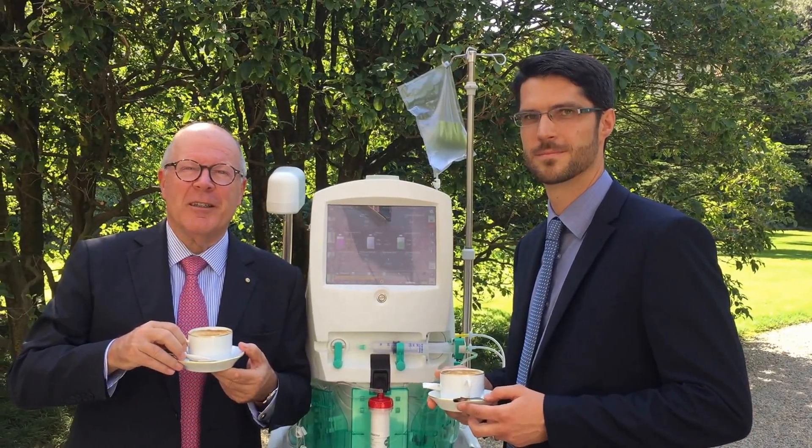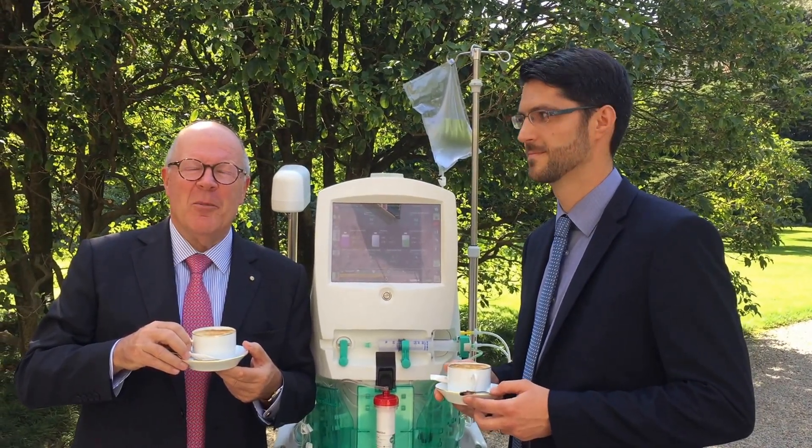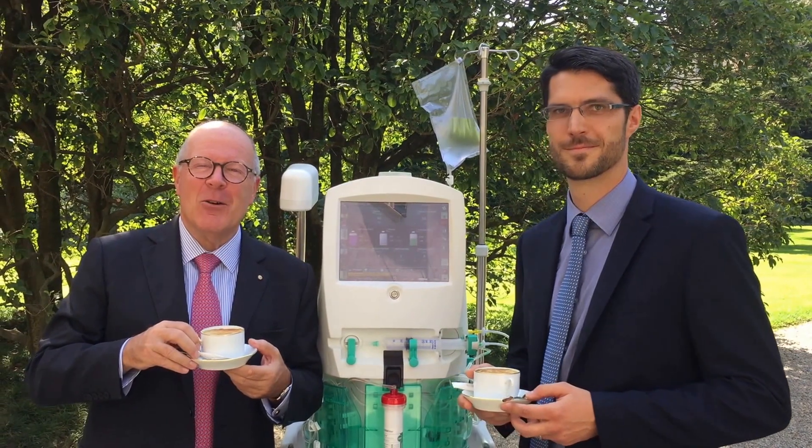Ciao mondo! Hello world! Hola mundo! Hello mon! Ni hao! Konnichiwa!